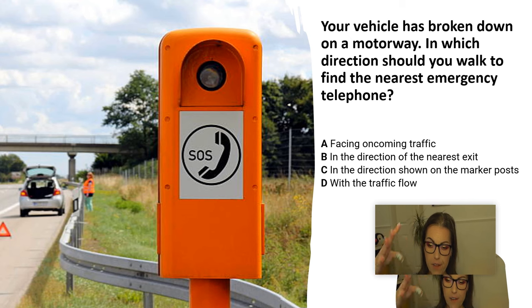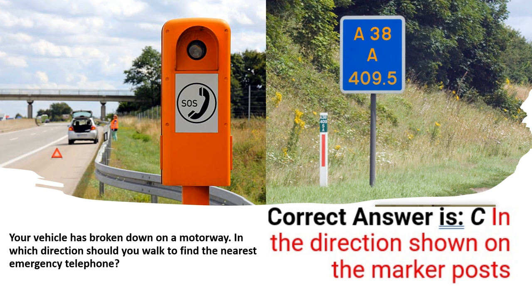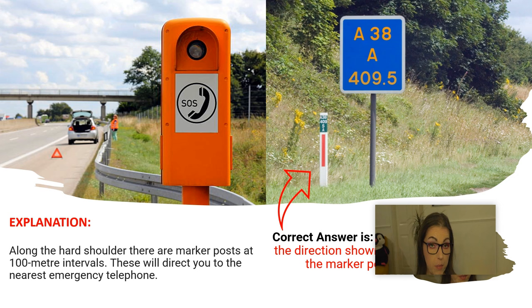And the correct answer is C. In the direction shown on the marker posts. Explanation: Along the hard shoulder there are marker posts at 100 metre intervals. This will direct you to the nearest emergency telephone.